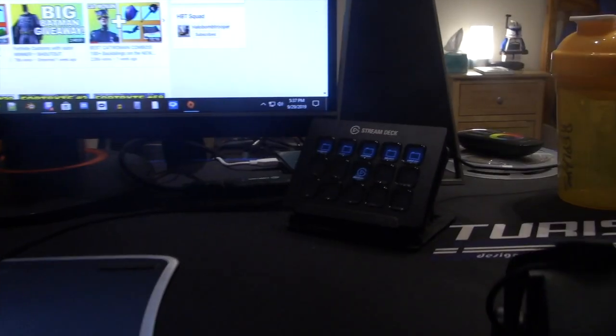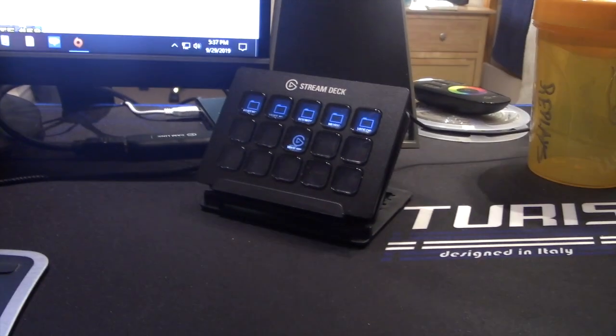The next thing is my Elgato Stream Deck, which helps me primarily with my streaming. It helps me change things, put sound effects in, and just keep an entertaining stream.